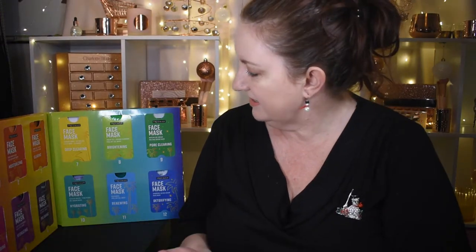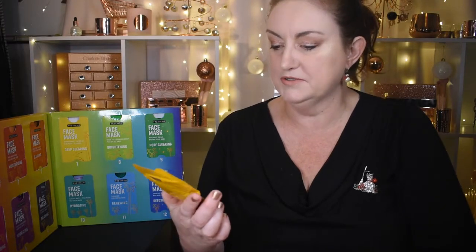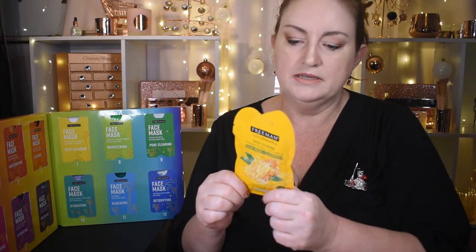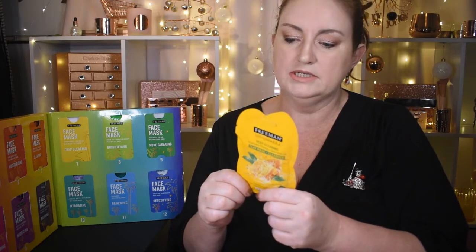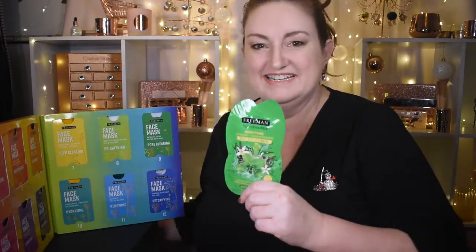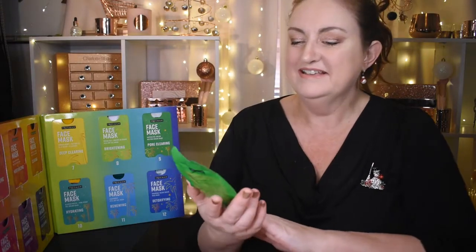Getting these out of the calendar is a real workout! On the other side, door 7 is a Freeman's deep clearing manuka honey and tea tree oil clay mask and cleanser — you can leave it on or use it as a cleanser. It delivers potent healing properties to nourish skin, and the tea tree oil helps purify pores and control oil.